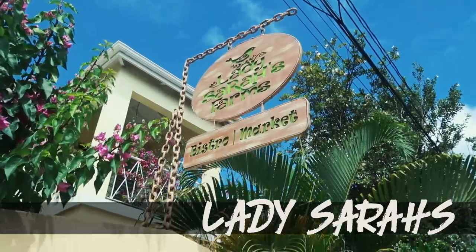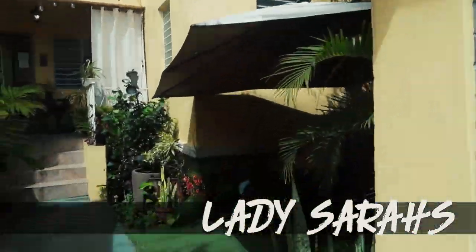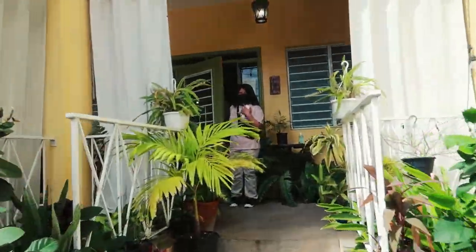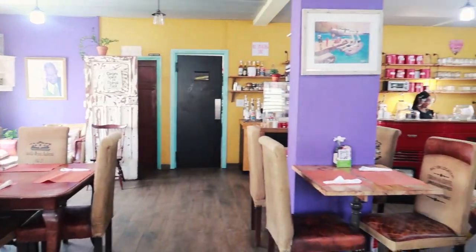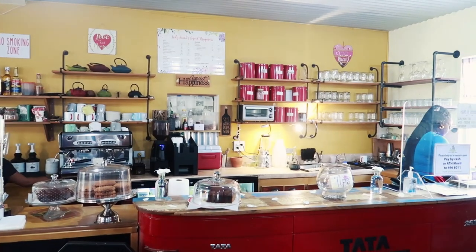A bunch of people recommended this place to me — it's probably one of the best coffee slash cafes you can get here on the islands, and it's not too far from the pier, so if you dock from a boat you can walk here. This place is called Lady Sarah's. It was one of the better places to eat, especially for breakfast and lunch. The prices are on the higher scale but you definitely feel like you're getting more than just fried food.